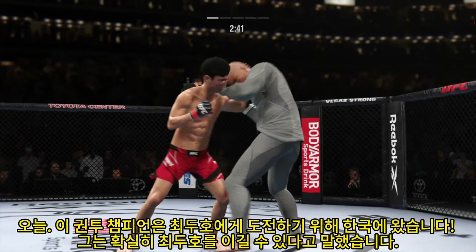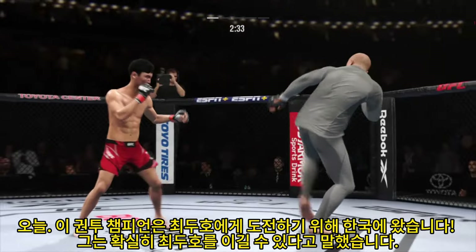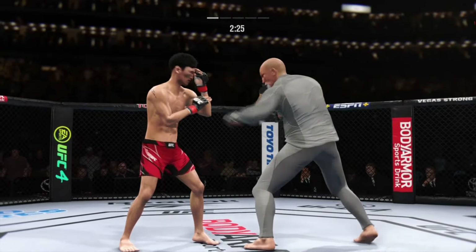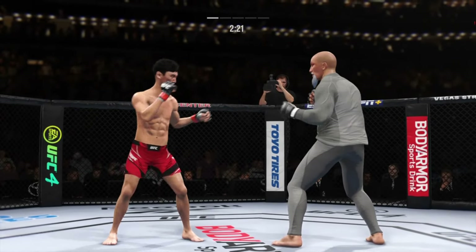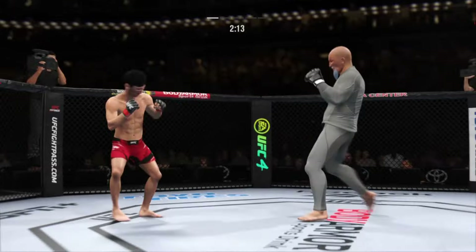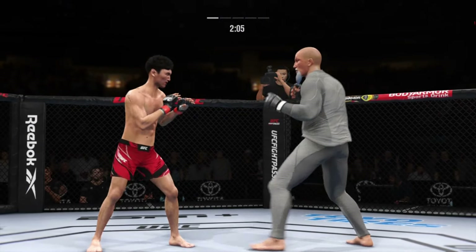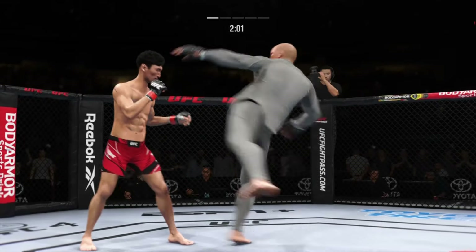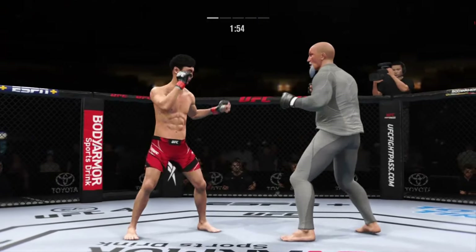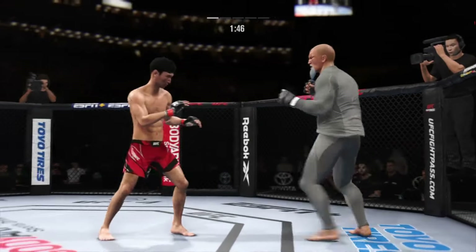He closes the distance, gets the single collar tie, and they separate. Back and forth we go. Straight right hand — no good. Big cross lands. Now we get back to range. Look at him drive his shin into the body with that body kick. Look at him working at trying to shut the liver down. He's open for the overhand. Spinning back fist out of nowhere. You've got to get this right now. Strong defense there to block the shot. Nice instincts.